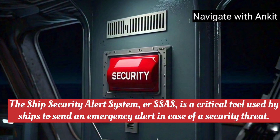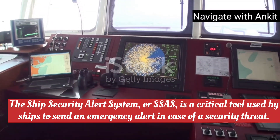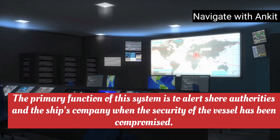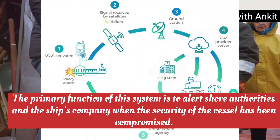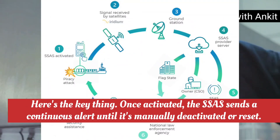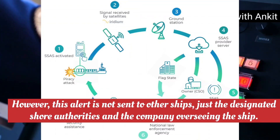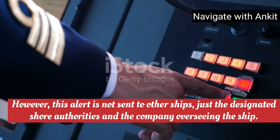The Ship Security Alert System, or SSAS, is a critical tool used by ships to send an emergency alert in case of a security threat. The primary function of this system is to alert shore authorities and the ship's company when the security of the vessel has been compromised. Once activated, the SSAS sends a continuous alert until it's manually deactivated or reset. However, this alert is not sent to other ships, just the designated shore authorities and the company overseeing the ship.